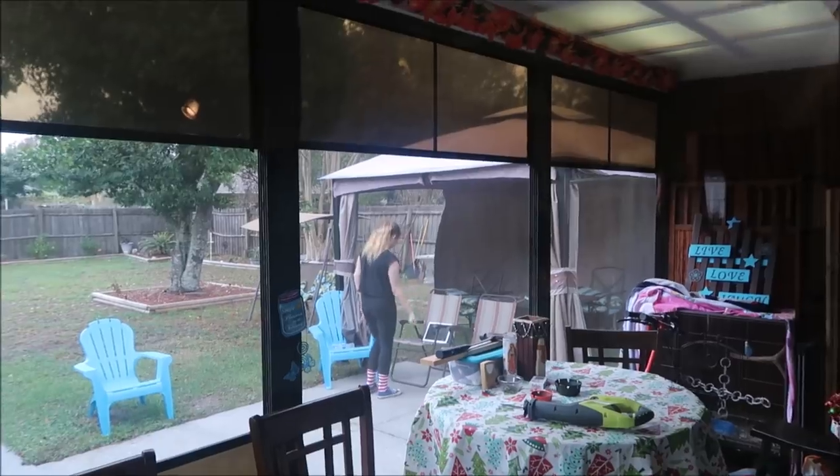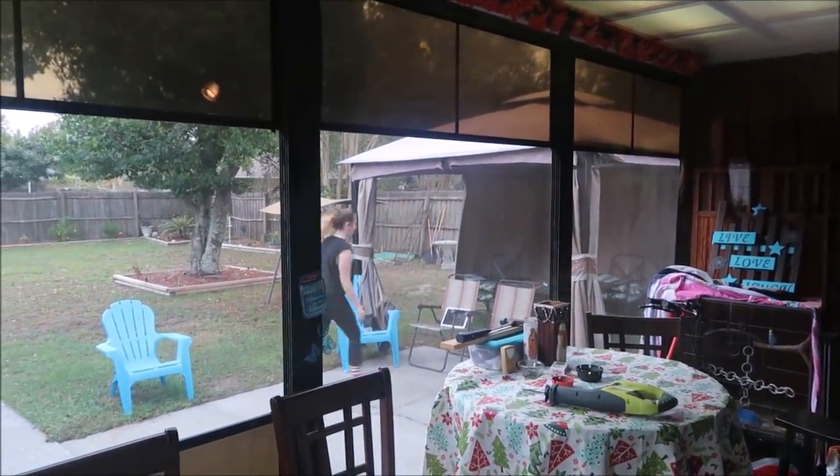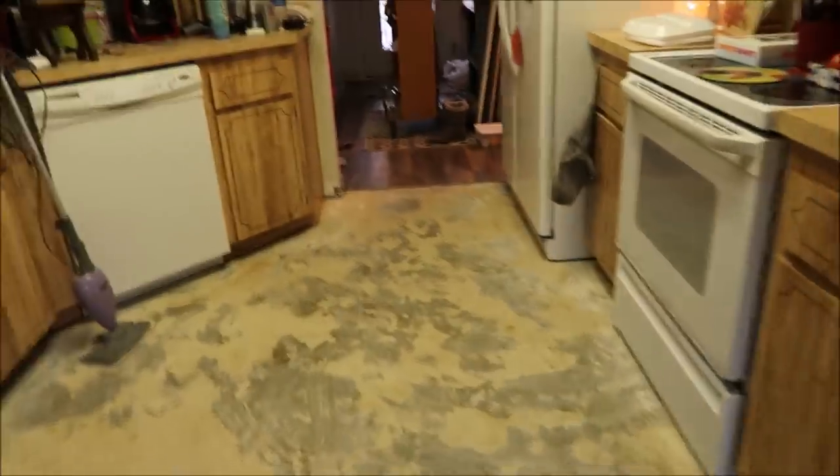She goes out there and teaches herself dances. One morning she was out there at five in the morning teaching herself a dance, and then she knows the whole thing - it's crazy. I'm gonna have to get her to teach me a dance, but I have to get back to work on this shelf.